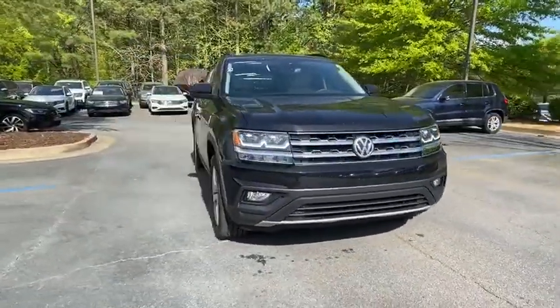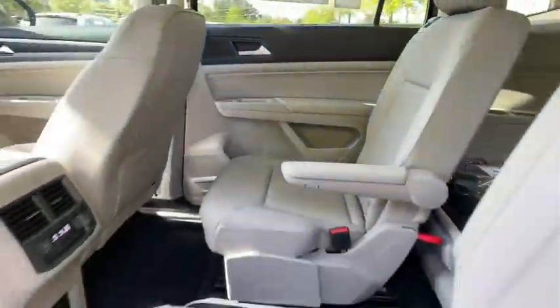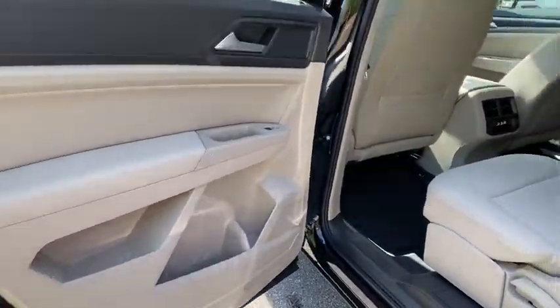Backup camera, power liftgate, anti-lock braking system, steering wheel audio controls, keyless entry, remote engine start, traction control, stability control, lane departure warning.